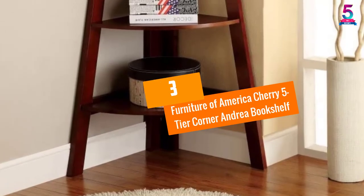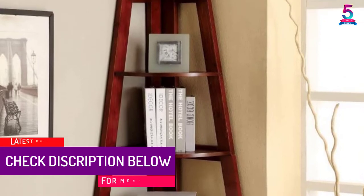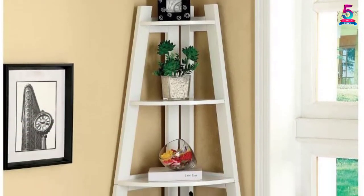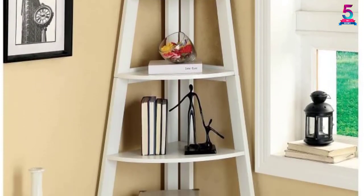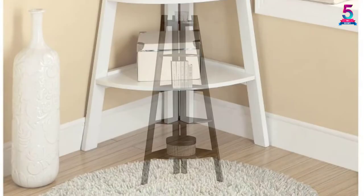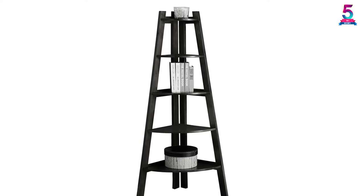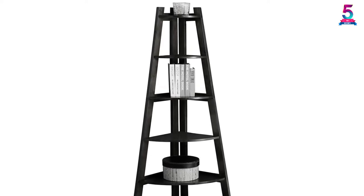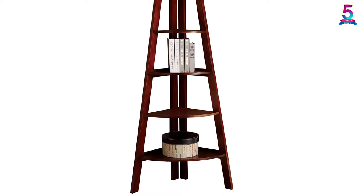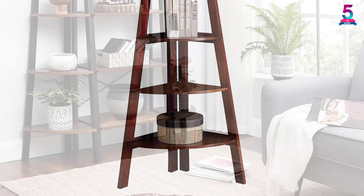At Number 3: Furniture of America Cherry 5-Tier Corner Andrea Bookshelf. This white and cherry-colored 5-tier bookshelf can improve the beauty of any decoration in your home. The unit measures 29.5 inches by 63.75 inches by 21 inches and has various sized shelves starting from the bottom reducing to the top to enhance stability. The frames are made of strong and solid wood making it durable and offering long-term service. Its popular mixture of ladder and corner style makes it stylish and it will complement any room decor. Furthermore, the unit comes with a 30-day hassle-free limited warranty.